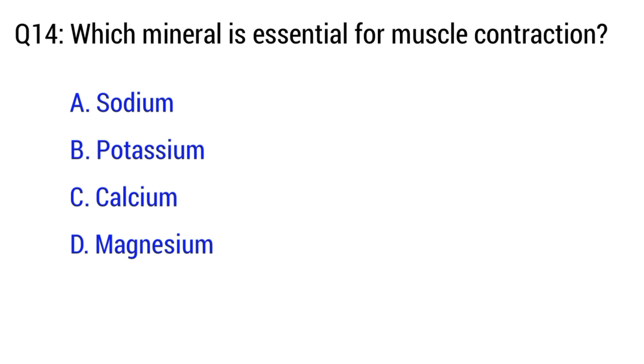Question number 14. Which mineral is essential for muscle contraction? The right option is C. Calcium.